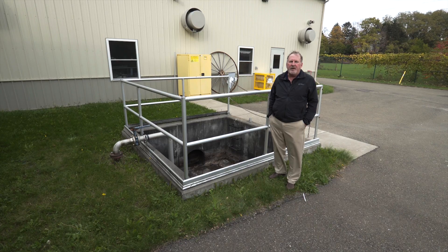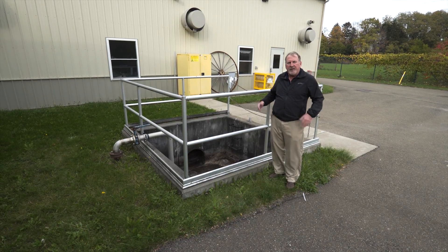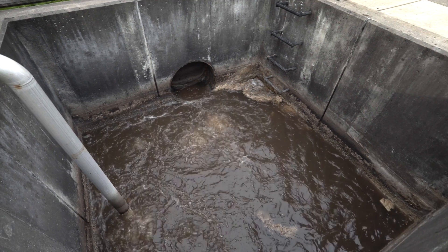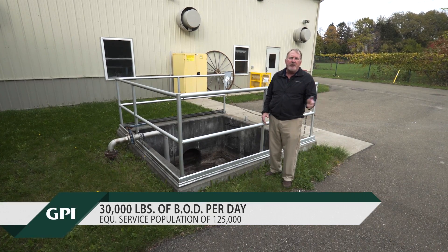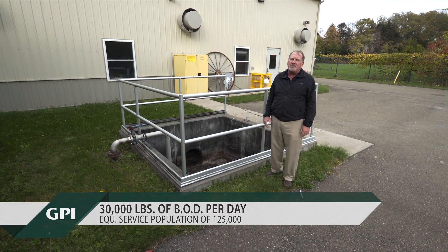We're at the Northeast Pennsylvania Site One Wastewater Treatment Plant. We're at the head end of the plant, so when you flush the toilet, it comes into this tank — this is the first part of the process. When we look at wastewater capacity, we look at flow and organic loading. It treats 30,000 pounds per day of BOD, which is an equivalent service population of about 125,000.